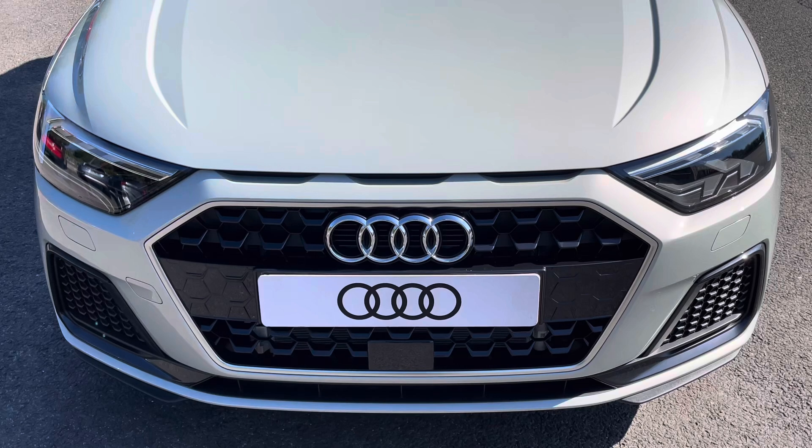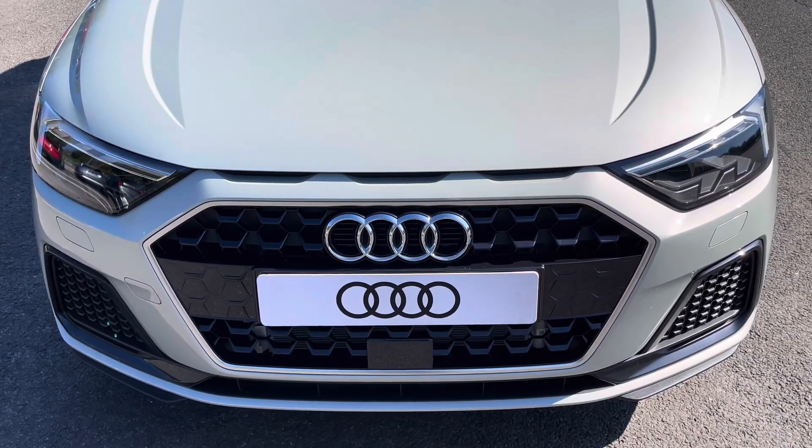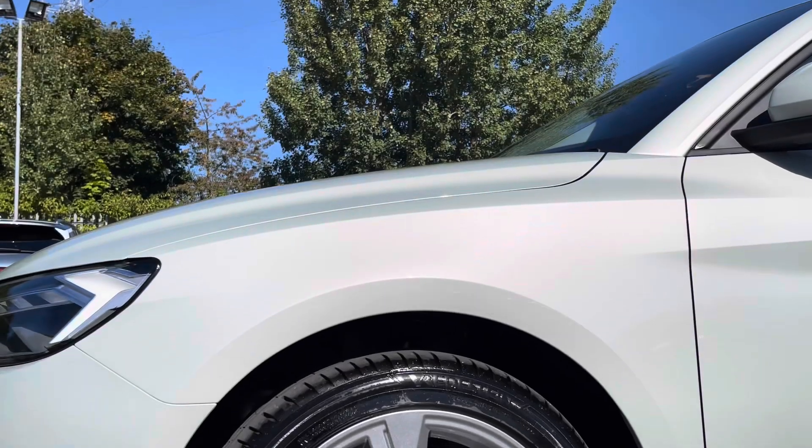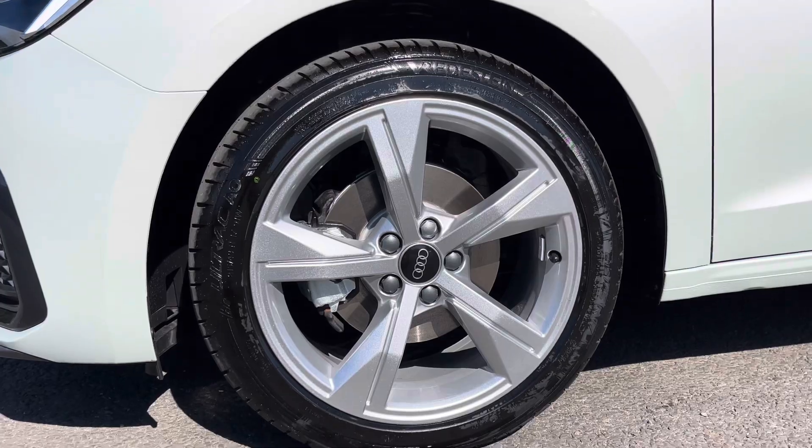Starting at the front of the car, we have the striking LED headlights providing high quality illumination.